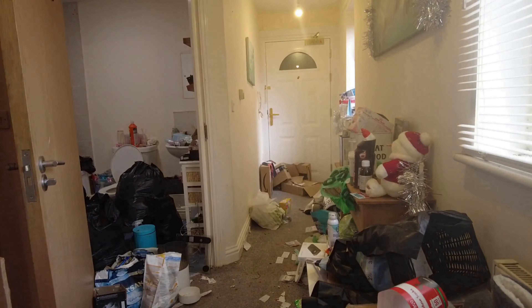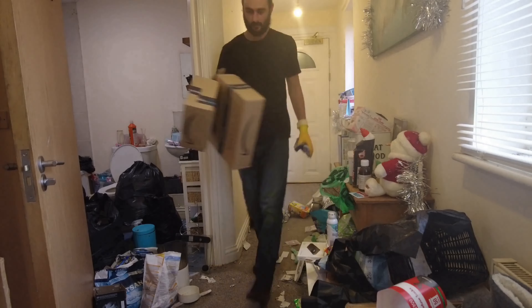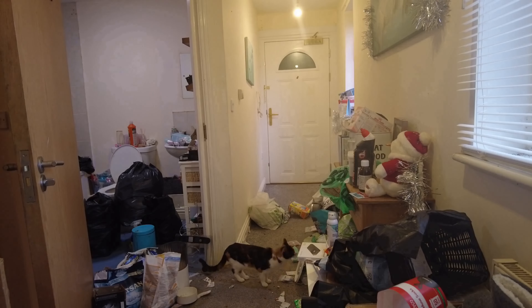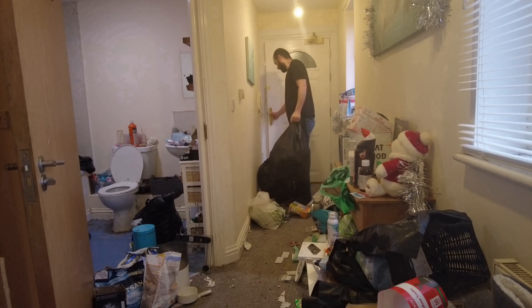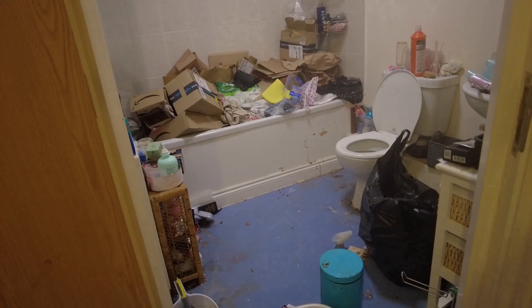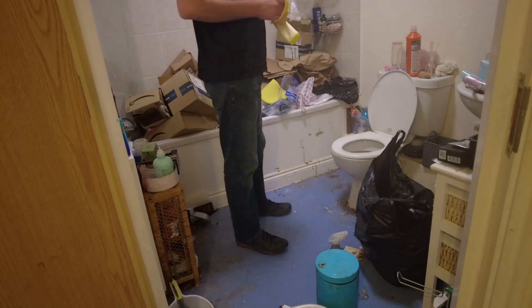I've got a pile of Amazon boxes up in the living room. I've got to check out the front door. This house is going to have to be done in stages. I've taken out about six bin bags so far. I put the cardboard in separate piles so I can recycle that.